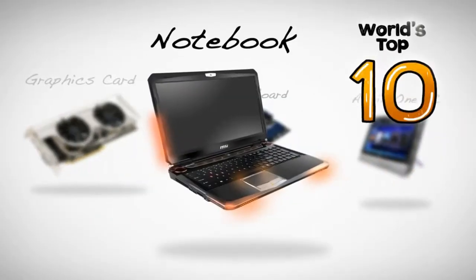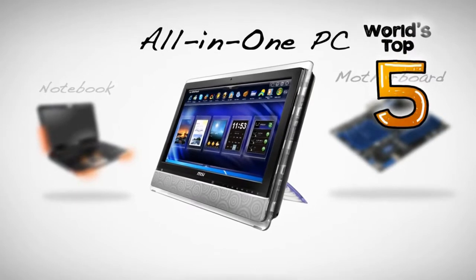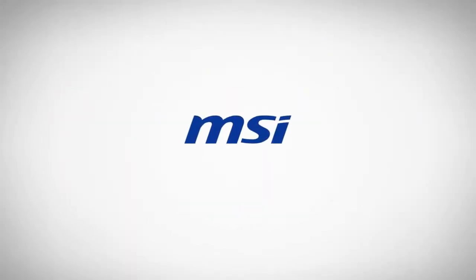PC Perspective's coverage of the 2011 Consumer Electronics Show is brought to you by MSI. I'm here with Matt from NVIDIA, director of product marketing for Tegra, and they're going to talk about some of the things they announced today at CES.